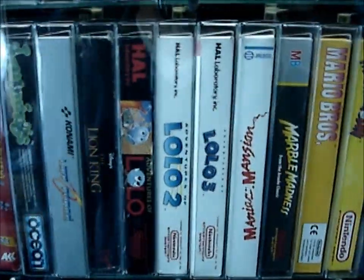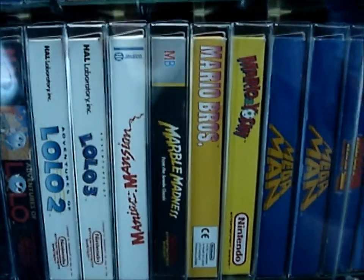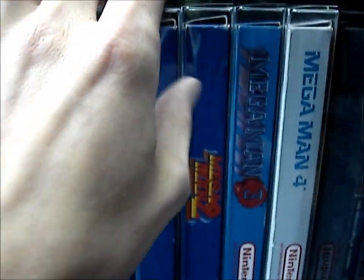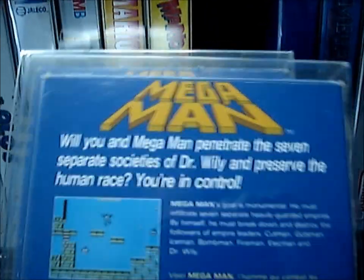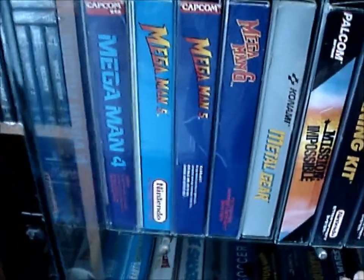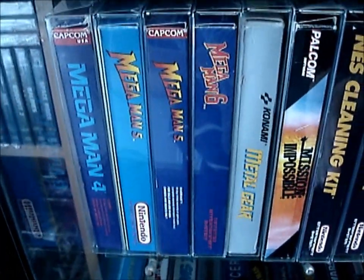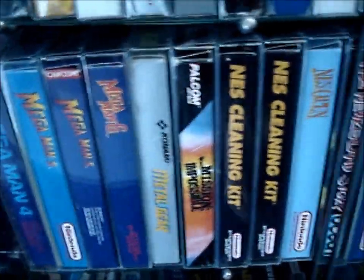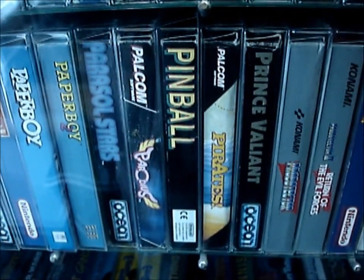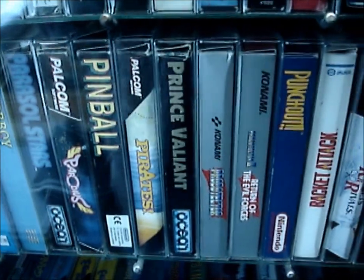The Lolo series. And then the Blue Bomber — Mega Man 1, 2, 3, 4. There are actually two variants of Mega Man 1: this one is without the hang tab, and this one is with the hang tab, unpunched. Then over here we have Mega Man 5 and 6, which are of course NTSC because they didn't get a PAL release. Also two of those Ocean games that are quite uncommon — Parasol Stars and Prince Valiant.